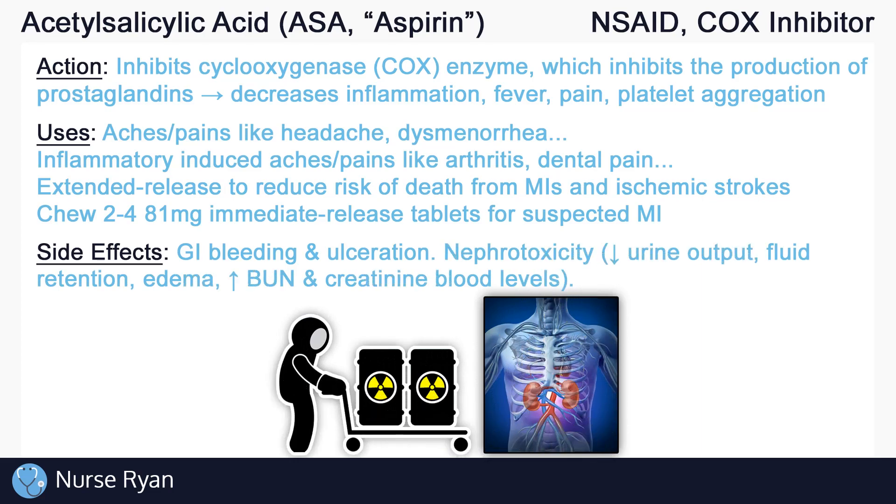ASA, especially with long-term use, can have negative effects on the renal system or the kidneys. NSAIDs are commonly associated with nephrotoxicity, which may present as decreased urine output, fluid retention or edema, and increases in creatinine and BUN blood levels. Also with high doses or long-term use of ASA, tinnitus, or ringing in the ears, may occur — this should go away once the medication is discontinued. And of course, ASA can also cause increased bleeding time and much more.